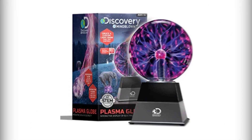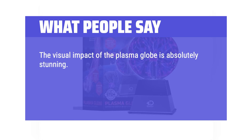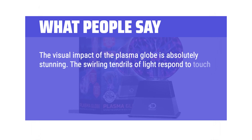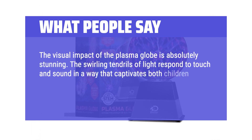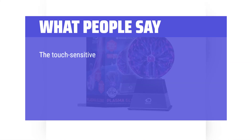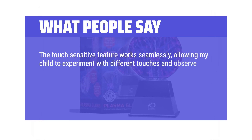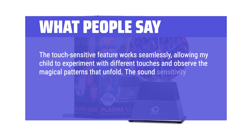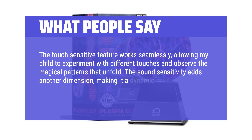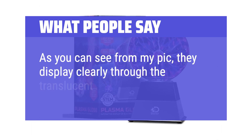What people say: The visual impact of the plasma globe is absolutely stunning. The swirling tendrils of light respond to touch and sound in a way that captivates both children and adults alike — it's like having a mini lightning storm right in the comfort of your home. The touch-sensitive feature works seamlessly, allowing my child to experiment and observe the magical patterns that unfold. The sound sensitivity adds another dimension, making it a dynamic and engaging display. The plasma displays clearly through the translucent membrane.